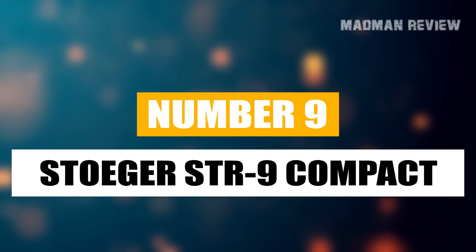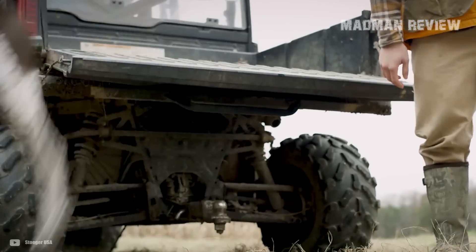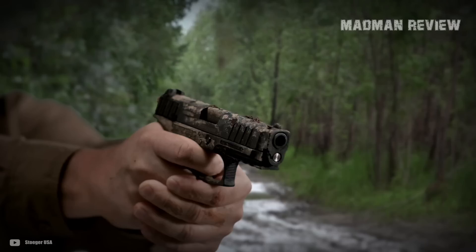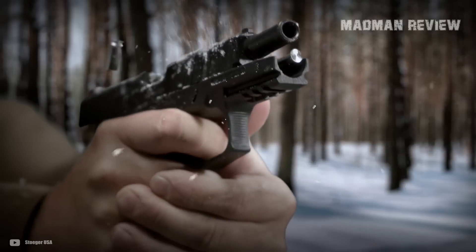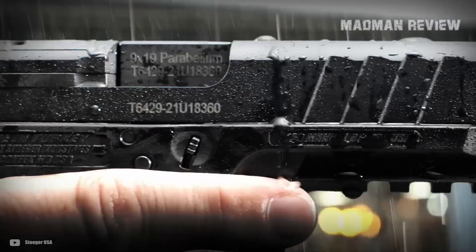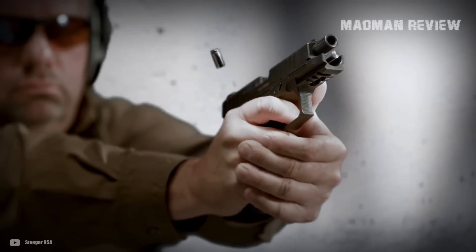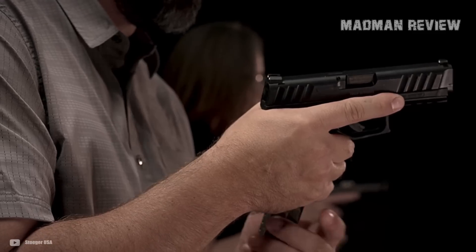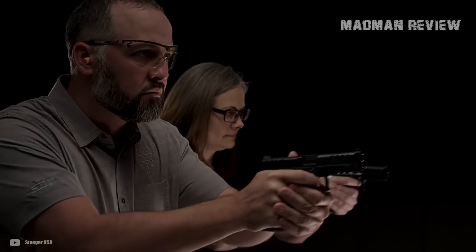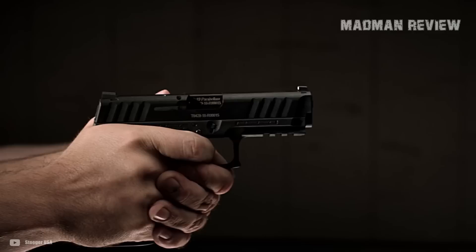Number 9: the Stoeger SDR9 Compact. Stoeger is known for their shotguns, but they also offer the SDR series of pistols for everyday concealed carry. On their introduction, these little guns made some serious waves, though in practice they are more like a Glock clone. However, they do offer one key advantage: they're much more affordable than Glocks while coming with the same quality. That makes the SDR9 Compact a solid option for anyone looking for a budget-friendly gun. It comes red dot ready with a capacity of 10+1 or 13+1 depending on the magazine, and it's still small enough to carry concealed without printing. You can use dedicated holsters as well as holsters compatible with Glocks.